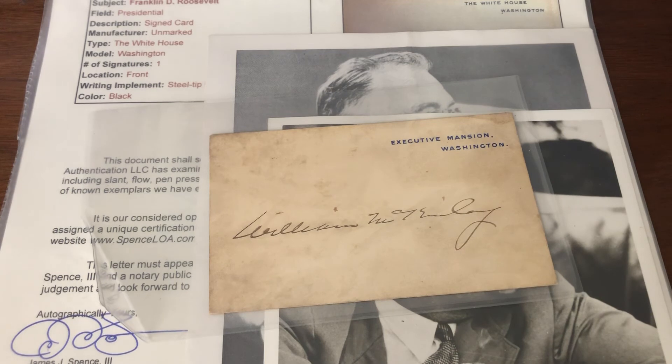I look forward to finding homes for these autos in different collections where they'll truly be appreciated. And I definitely look forward to taking those funds and finding some items that I'll appreciate in my own PC. That is the slightly different auction lot for today.